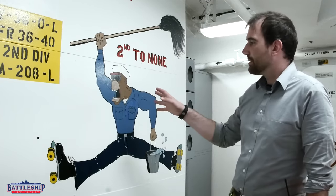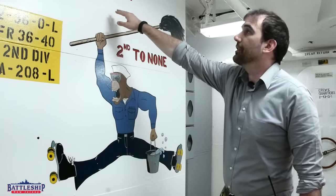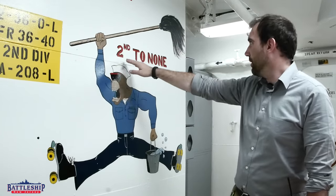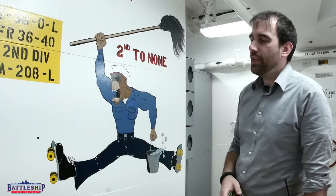This artwork is particular to the guys who live in this space — the second division guys, or the guys who man turret two of the deck division. It's got their slogan, 'second to none.' So this is a good morale thing, good personalization of the space, and it means something to them.